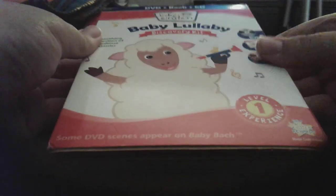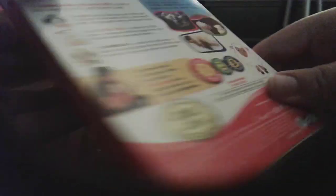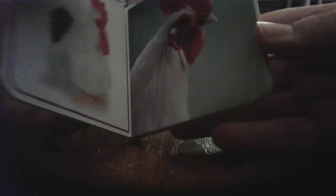Now, here I have Baby Lullaby 2011 Discovery Kit — front, side, back, other side. Here's the Baby Lullaby Picture Book — front, spine, back. Cat, Rooster — I'm not so sure what that is, tell me in the comments below. Car, Sunflower, yellow smiley sunshine, and the trumpet. QC playing the trumpet.